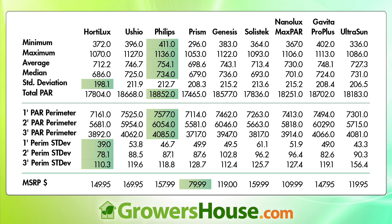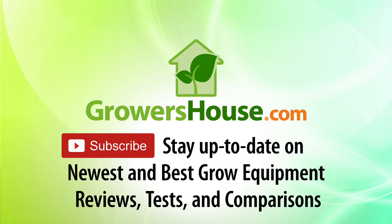Doing this test got us thinking about bulb-to-bulb variance within the same lamp model. We're starting that testing now — we're going to take the Philips Green Power and a few other lamps, test six of the same lamp, and see what kind of variance you get bulb over bulb. That will tell us whether these percentage differences are truly significant or whether a couple percent could just be chance. This is Nate from Growers House — thank you for watching, and if you have any questions or comments, please give us a call or email. Happy growing!